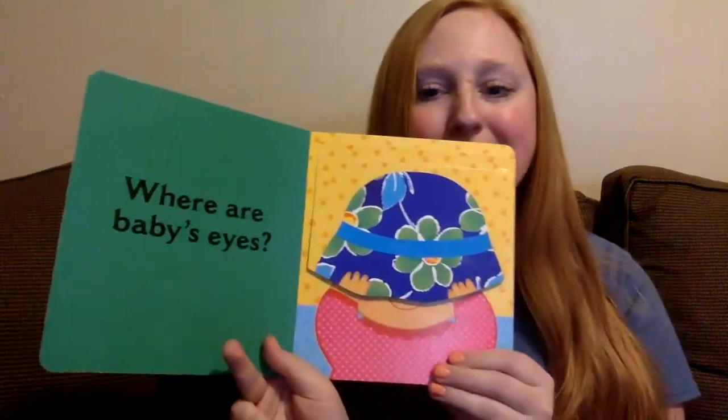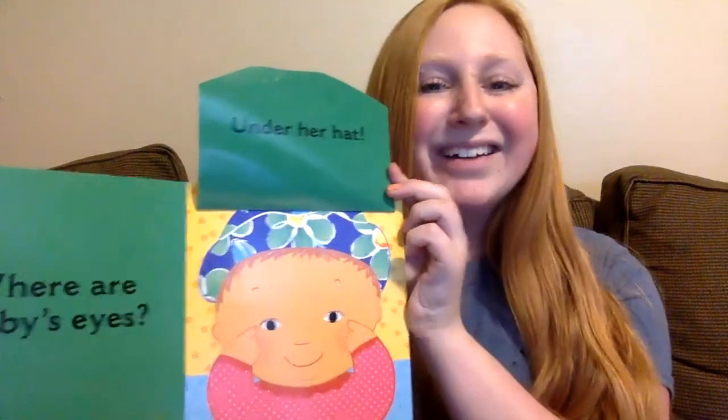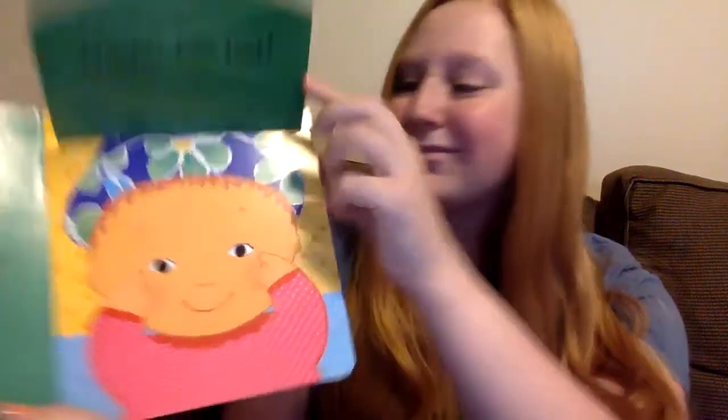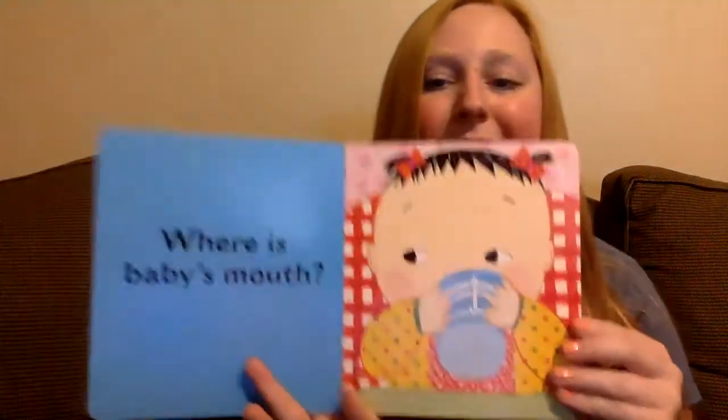Where are baby's eyes? Under her hat. Look, she's using her fingers to point to her eyes. Where is baby's mouth? Under the cup.